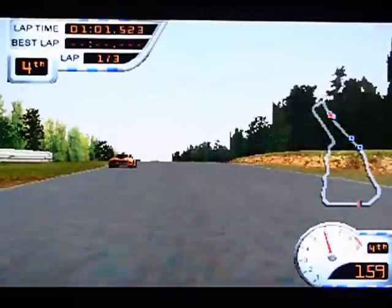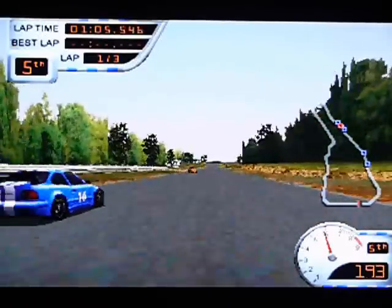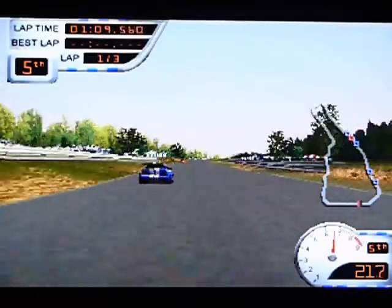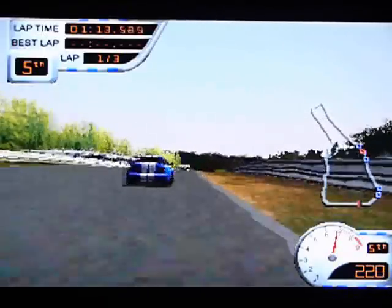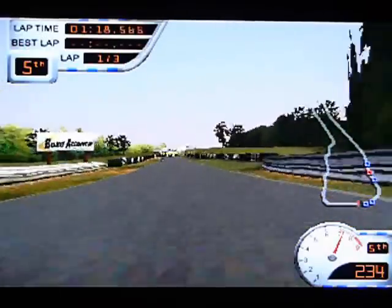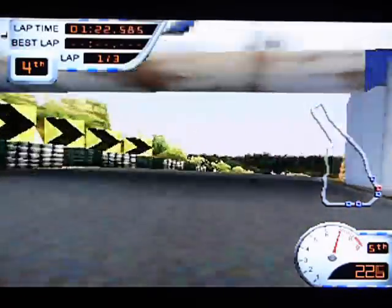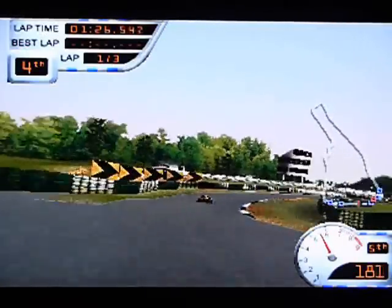The graphics are not up to Gran Turismo standard by any means — they're quite blocky — but they're not bad. They definitely do the job, and the draw distance is good. You haven't got stuff popping up right in front of you just before you hit it, which happens in some crappy games.